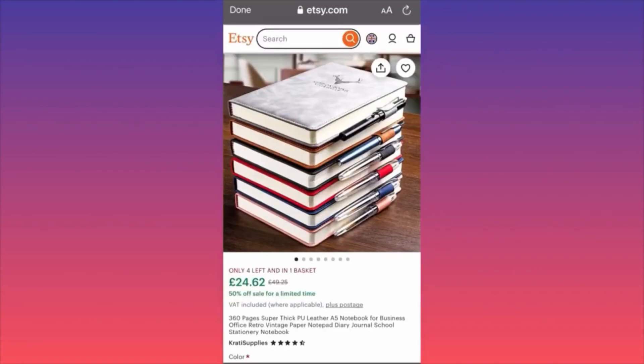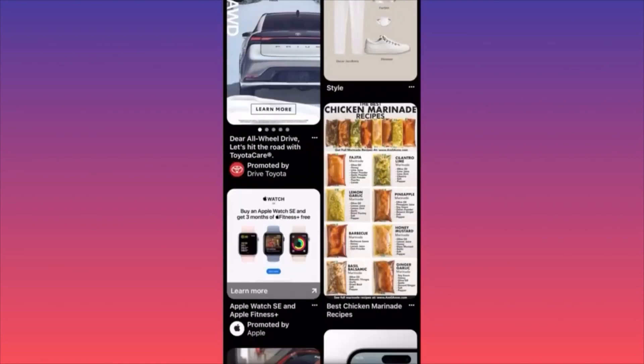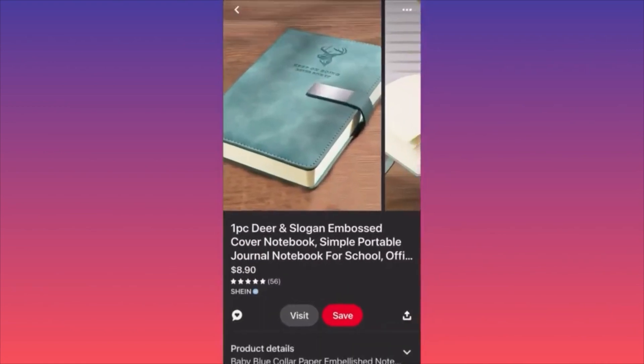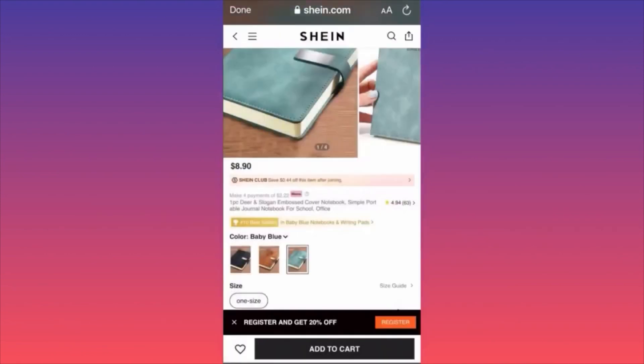Whereas if you go on Shein, it's not available in Europe — only the US. So people are clearly sourcing from Shein or a Chinese supplier but making a lot of money. You could do this from the comfort of your home by taking better pictures and creating a better sales pitch. Compare the descriptions: the cheap one says 'embossed cover notebook' — nothing special. But the $50 listing looks much more professional.